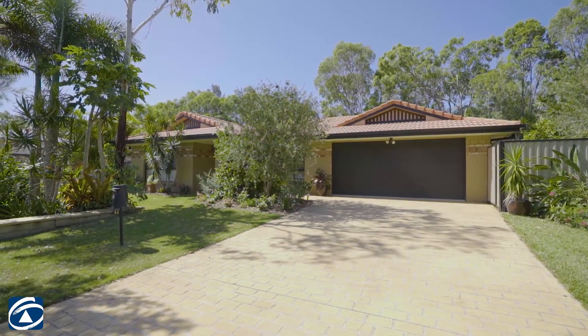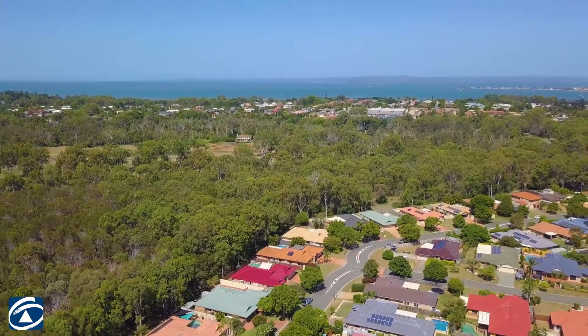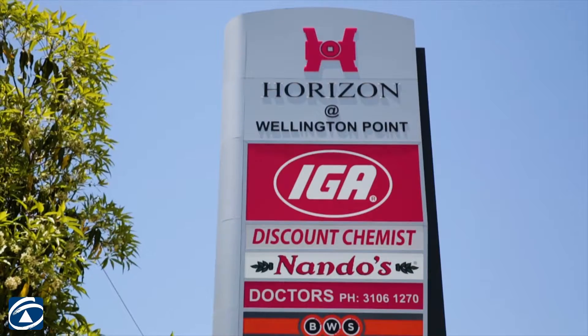First of all, you'll be situated in Hilliards Park Estate, where everybody wants to live. Schools and shops within five minutes walk. What's not to love?